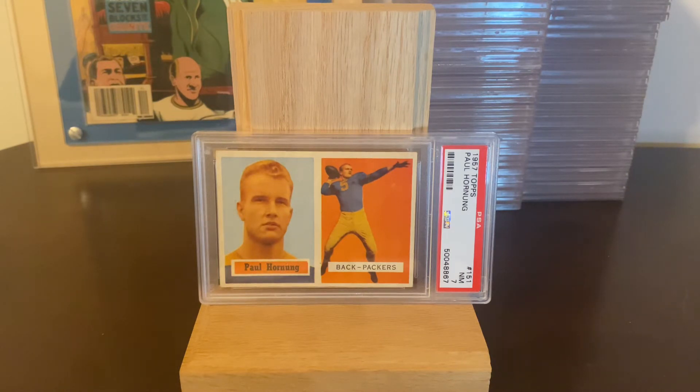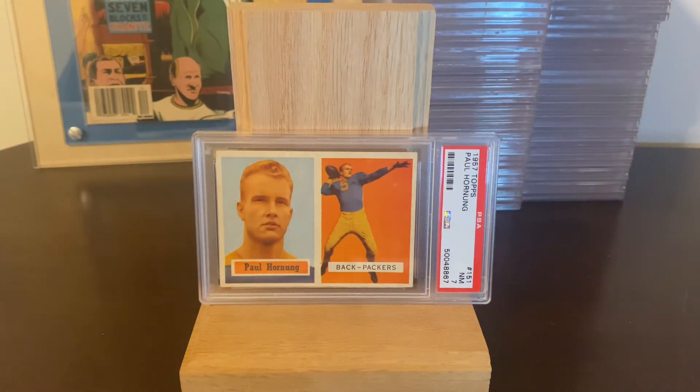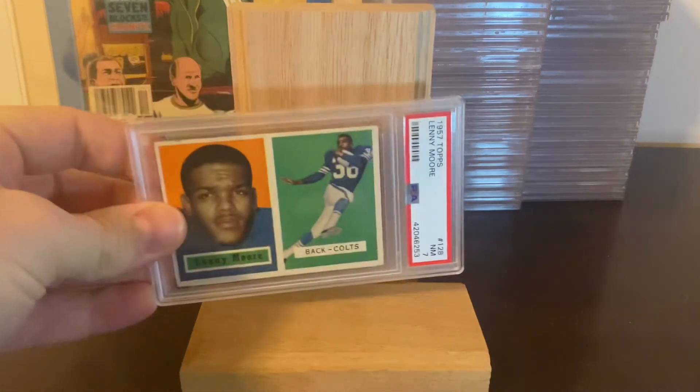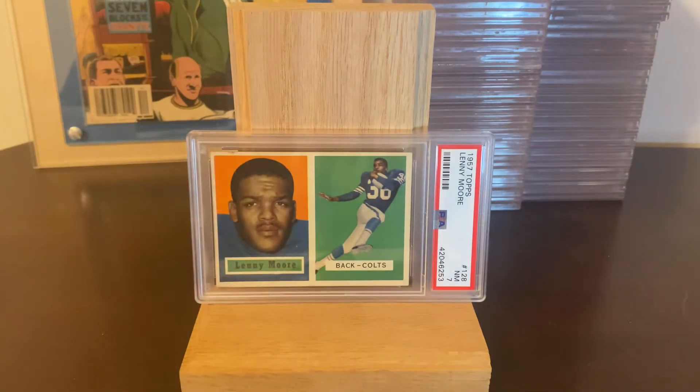When I finish the set — which could still be years away — I will do a real deep dive into the history, because I've spent the last four years trying to gather as much as I can and I find it fascinating. I want to do that video when I have it fully completed. For some of my personal favorites from the set: I'm a Colts fan, so I do have all the Colts cards.